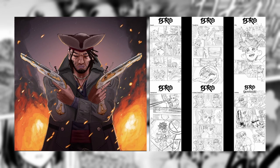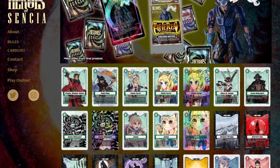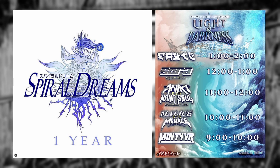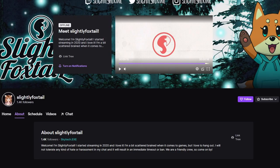When it comes to illustration and graphic design, I do freelance work, usually on a project-by-project basis. I do a lot of artwork for a company called Spiral Dreams, which is a Southern California DJ collective. I'm usually the one designing the branding and marketing for their events. I also create branding assets for Slightly Foxtail, who is a streamer.